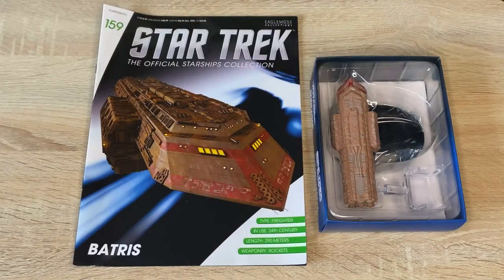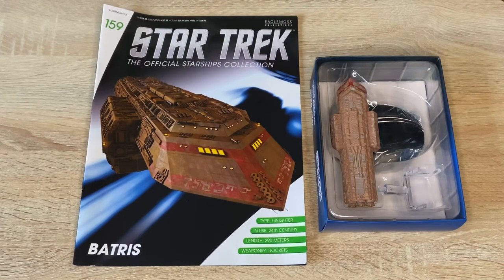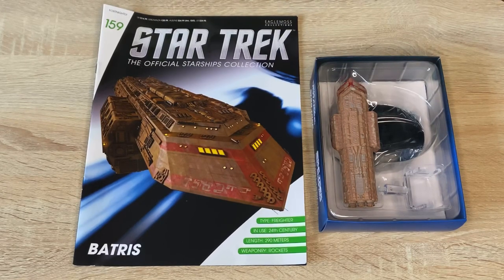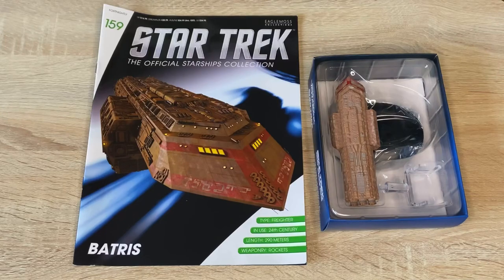Hi folks, Irish Trekkie here with another Star Trek: The Official Starships Collection review. This time we have issue 159 - we have the Batras. The collection is chugging along. Check out the description box below for all my model review playlists. Be sure to like, share, subscribe, and hit the notification bell. This issue was gifted by Eagle Moss with no strings attached, so my thoughts and opinions are my own - just wanted to be transparent.